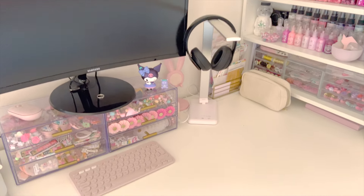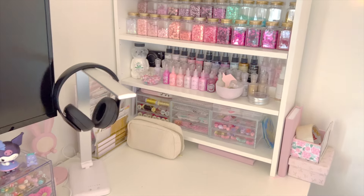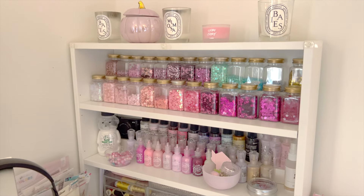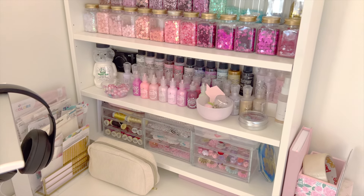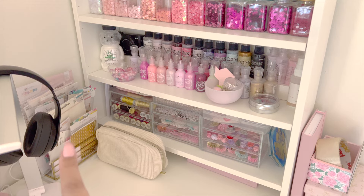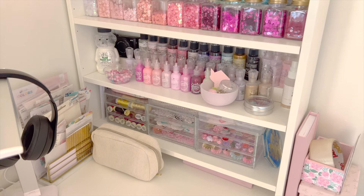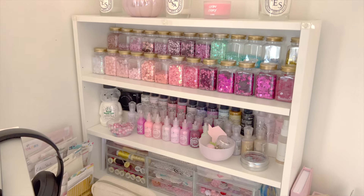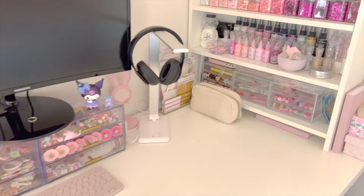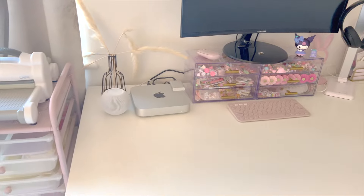This is where I do all of my crafting and filming. I've got all the things I want close by on my desk — a couple of things I want to use up, a couple of pens in a pencil case, just a couple of basics, and lots of sequins.